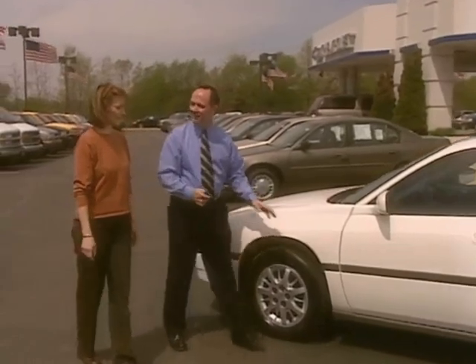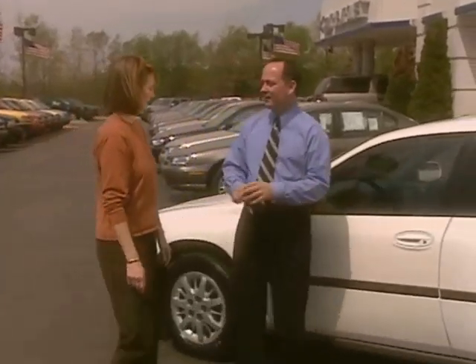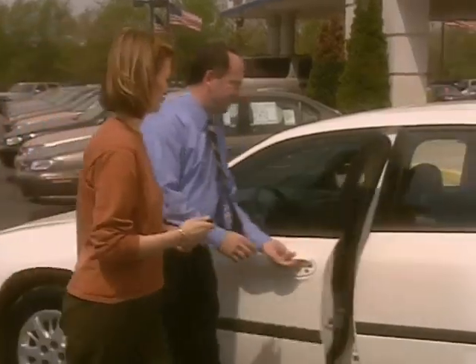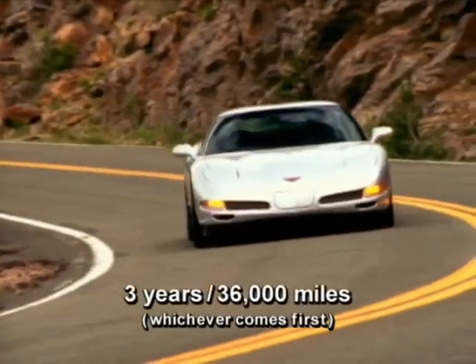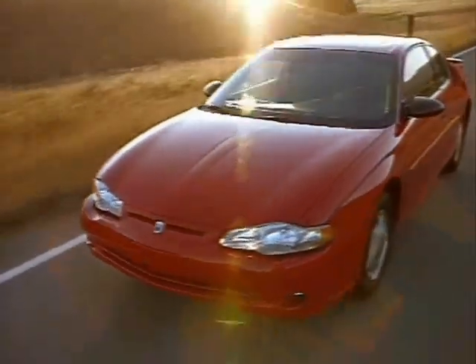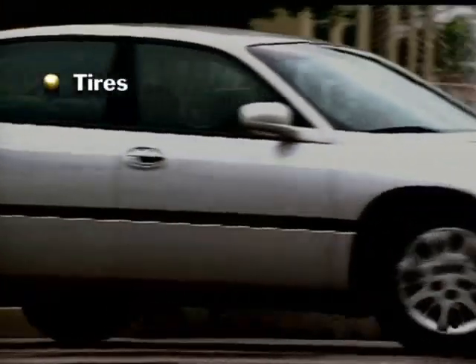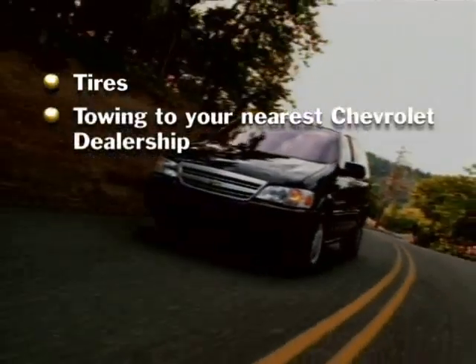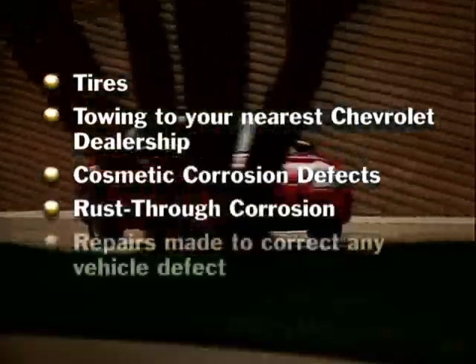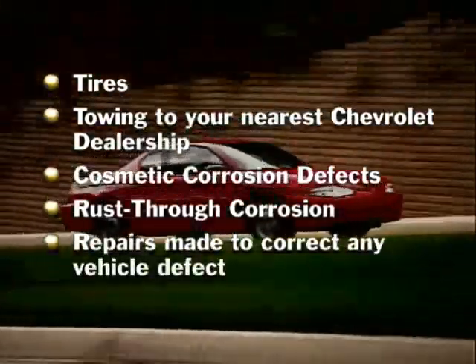When you drive your new Chevrolet out of the dealership, your relationship with Chevrolet has just begun. Chevrolet's new vehicle limited warranty covers the complete vehicle for three years or 36,000 miles. There is no charge for most warranty repairs, including tires, towing to your nearest Chevrolet dealership, cosmetic corrosion defects, rust-through corrosion, and repairs made to correct any vehicle defect.